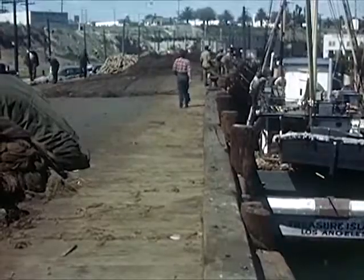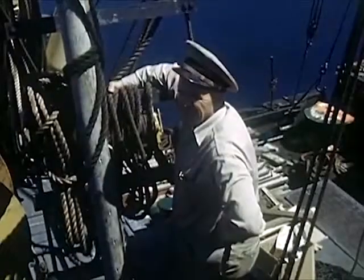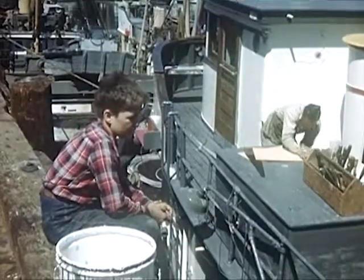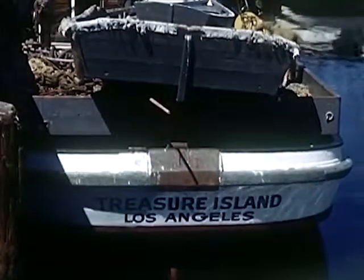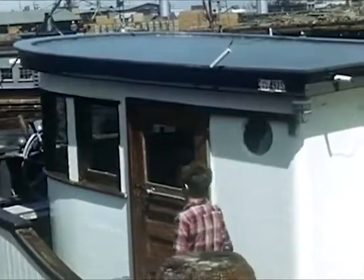Bob lives in a busy port near a large city. He likes to walk down by the fishing boats and listen to the stories the fishermen tell of their trips at sea. This boat, Treasure Island, has just returned from a three-week trip in Mexican waters 1,000 miles away.